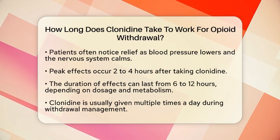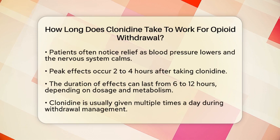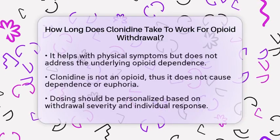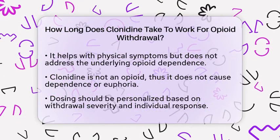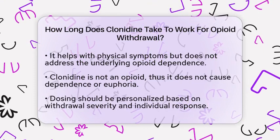Because of this duration, clonidine is often administered multiple times throughout the day during the management of opioid withdrawal. It is important to note that while clonidine can help with many of the physical symptoms of withdrawal, it does not treat the underlying opioid dependence itself. Instead, it serves as a supportive medication to help manage symptoms like sweating, rapid heart rate, and anxiety.